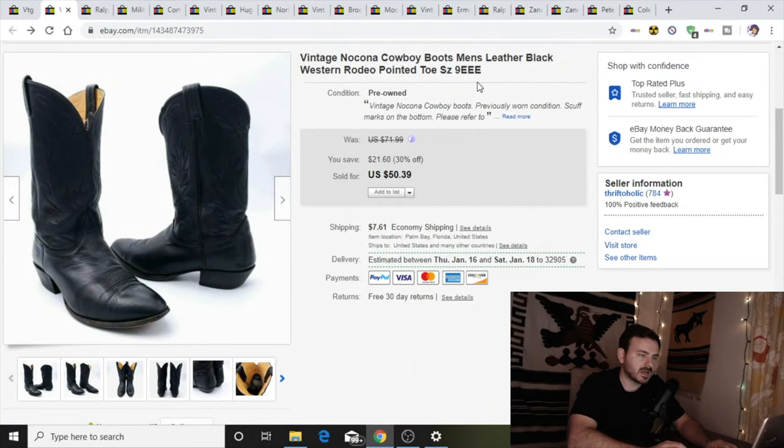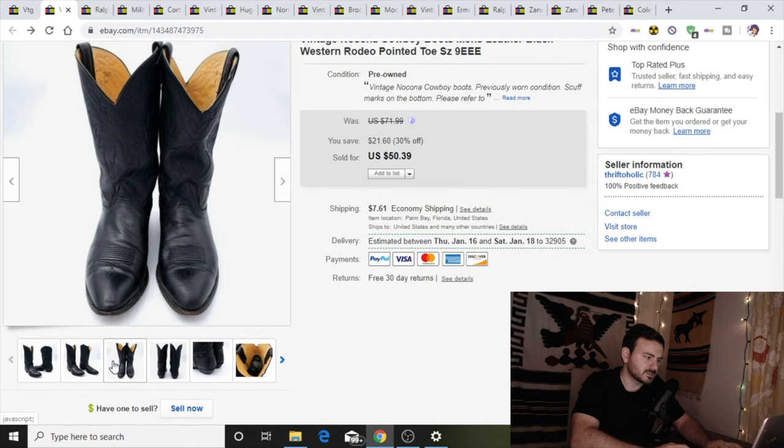I have a pair of vintage cowboy boots from Nolcana. I've never heard of this company, which to me makes them pretty rare. When I bought them I didn't think I was going to sell them for much, but I listed them pretty high like I always do and got $50 for them. I bought these at the same time as the military boots about two weeks ago. I paid $8 and sold them for $50.